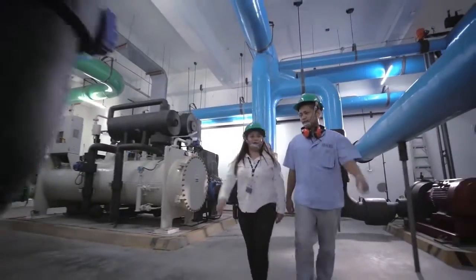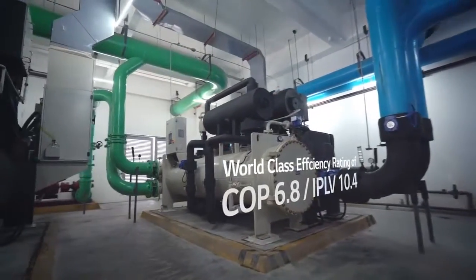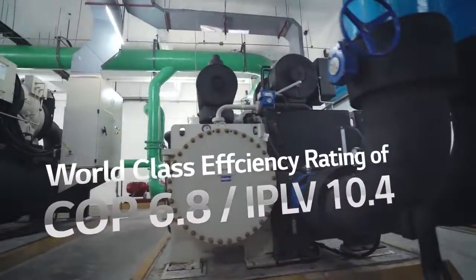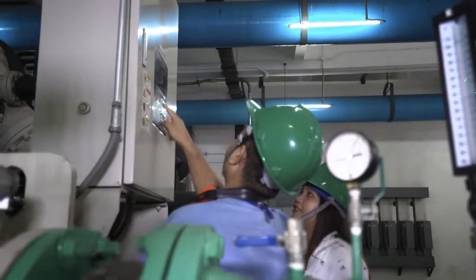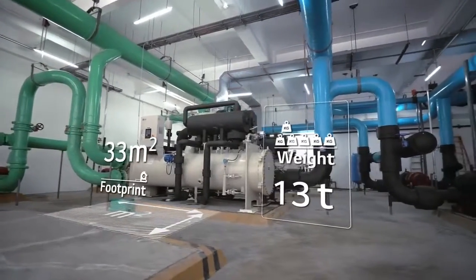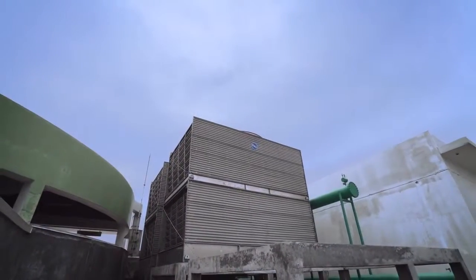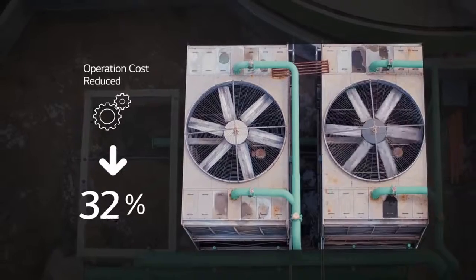The LG Inverter Centrifugal Chiller boasts a world-class efficiency rating. The advanced technologies of LG not only lower energy consumption — the chiller is also smaller and lighter, which saves space. In addition, LG service parts are also reasonably priced, helping reduce operation costs by 26%.